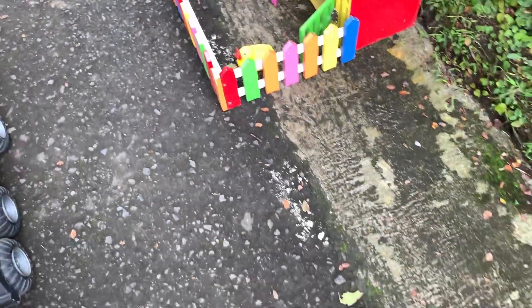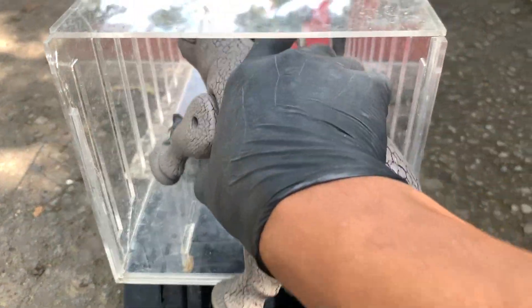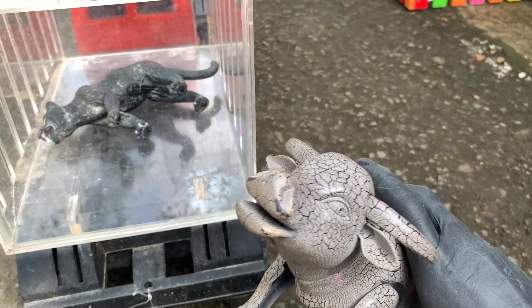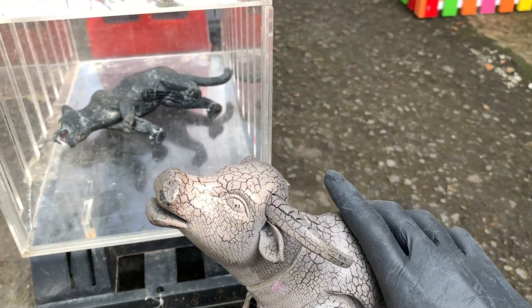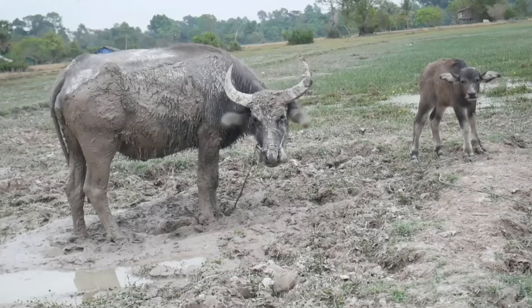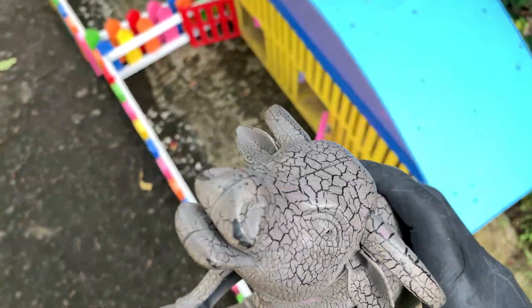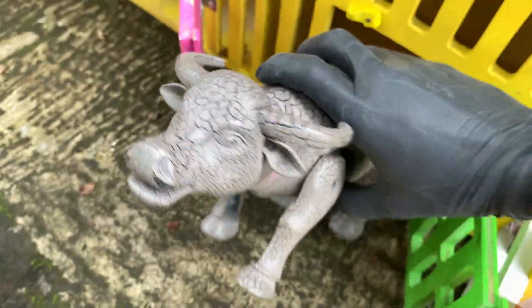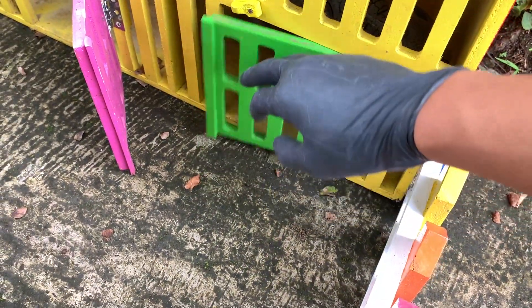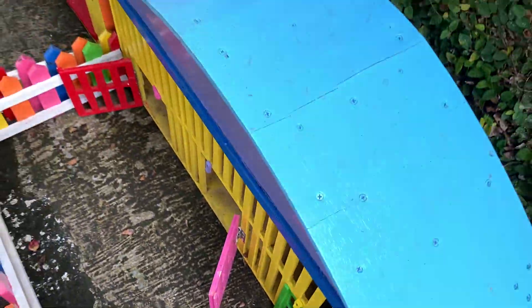Lanjut lagi teman-teman, di sini ada hewan apa lagi ya? Di sini ada hewan berwarna abu teman-teman, coba tebak ini apa. Benar sekali teman-teman, ini adalah kerbau rawa. Kita simpan kerbau ini di dalam rumah berwarna kuning teman-teman. Kakak sudah memasukkannya dan kita tutup pintunya biar kerbaunya tidak lepas.